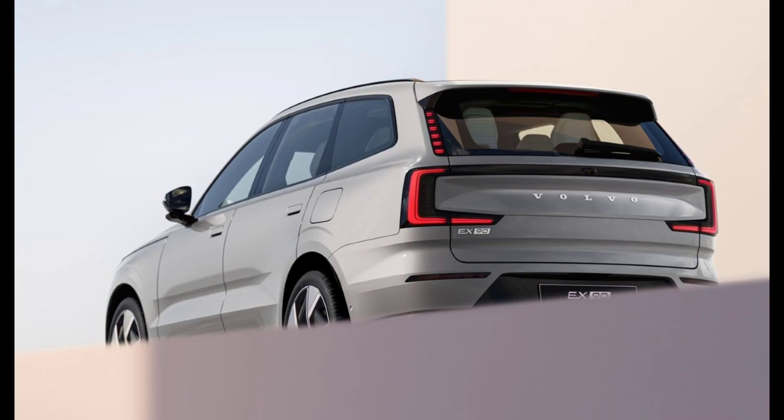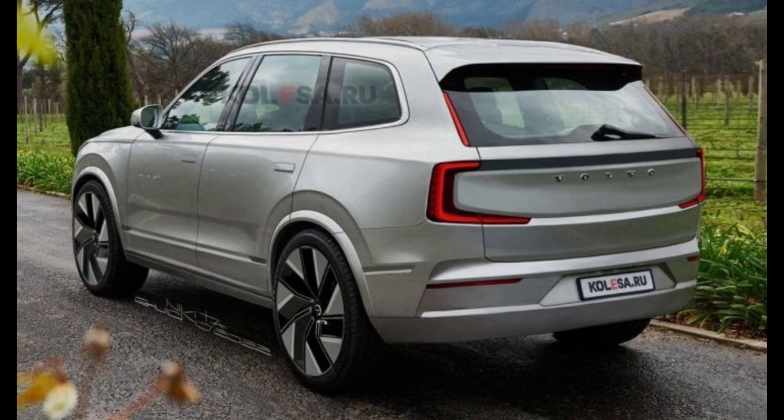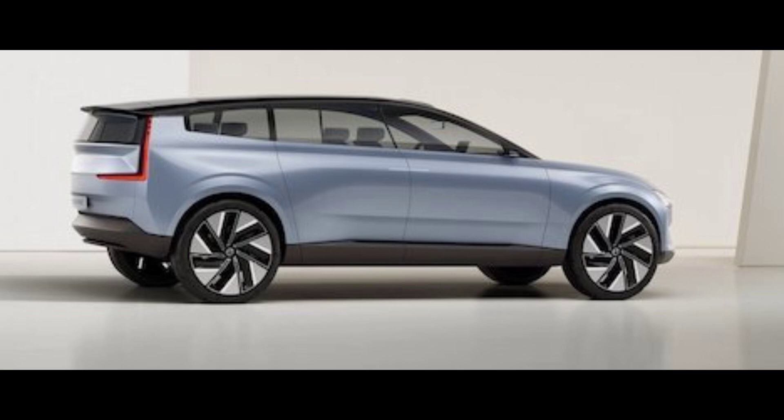The EX90 uses LiDAR from Luminar to detect objects such as pedestrians up to 820 feet away, even when the vehicle is traveling at highway speeds, with a 100-degree wide ability to scan the area in front of the vehicle. Mounting the LiDAR on the roof provides better visibility and protects the equipment from road debris or damage in a collision. It is enclosed in a wide, flat, teardrop-shaped glass case, and the vehicle's wipers are used to spray and wipe the LiDAR, with additional washers integrated to clean the vehicle's many cameras.